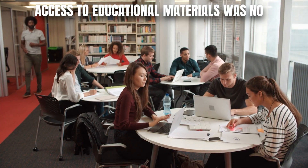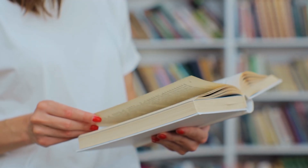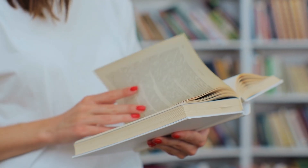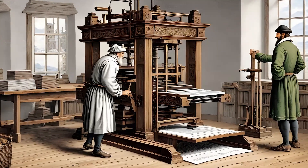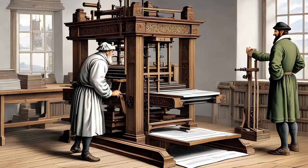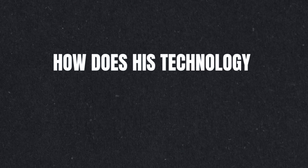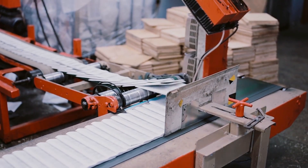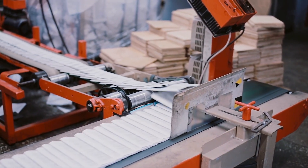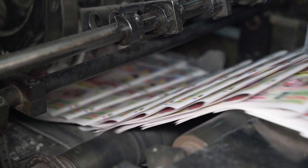Access to educational materials was now opening up beyond the higher class, as more and more printed books became available and at lower costs. Looking at Gutenberg's invention from a tech perspective, it's clear that his printing press was a groundbreaker. How does his technology compare to modern printing and digital technology? Today, we see the principles behind Gutenberg's press still hold true. Modern printers, whether they're printing books or newspapers, still rely on the application of pressure to a surface to create a print.